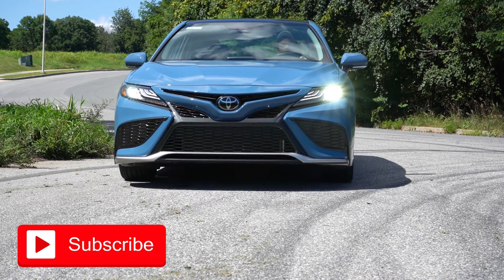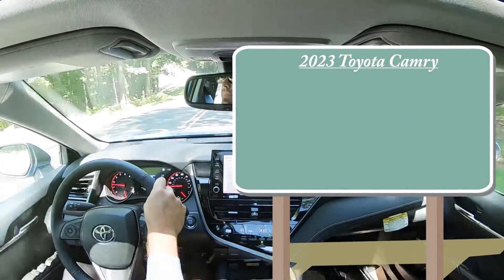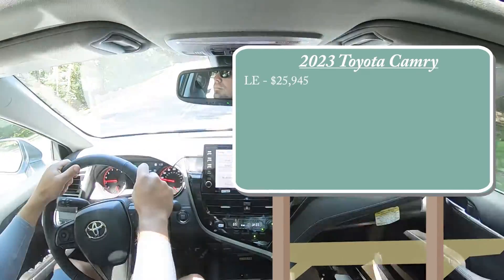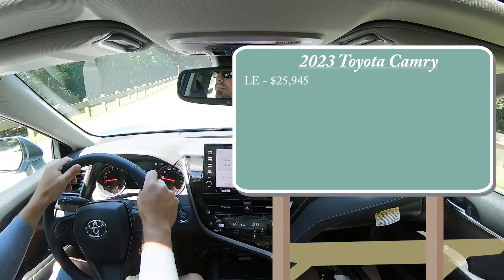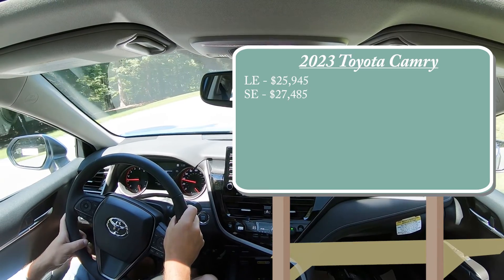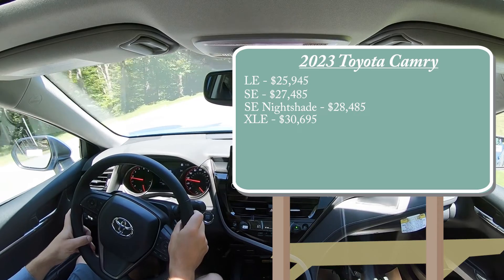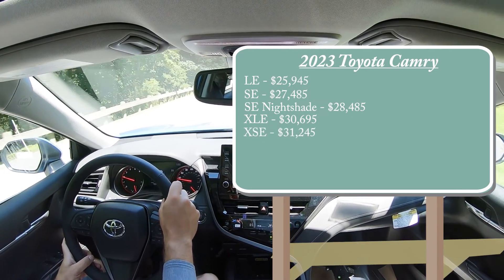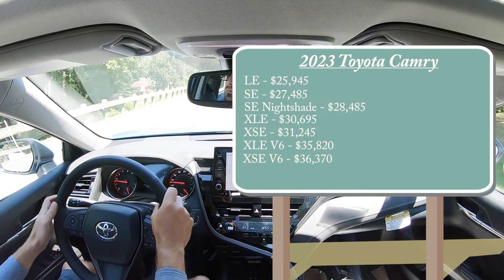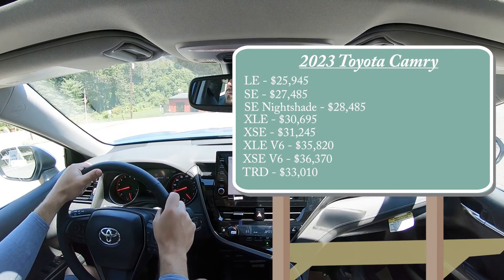Let's get started with the pricing. There are several different trim levels for the 2023 Camry: LE trim starts at $25,945 — a modest $650 price bump from the 2022 model year — SE for $27,485, SE Nightshade for $28,485, XLE for $30,695, XSE for $31,245, XLE V6 for $35,820, XSE V6 for $36,370, and the TRD for $33,010.